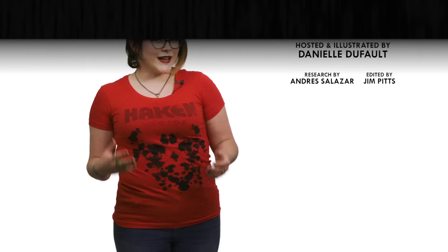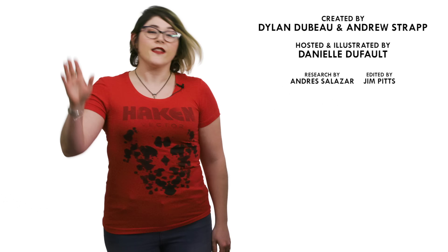What animals should I talk about next? Please let me know in the comments and be sure to subscribe for new episodes of Animalogic every other week. If you want to watch a time-lapse of the drawing that I did for this episode, make sure to subscribe to our new channel, Animalogic by Design. Thanks for watching!